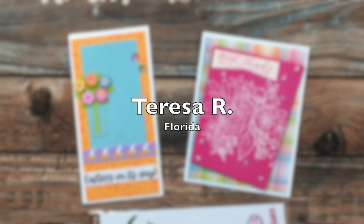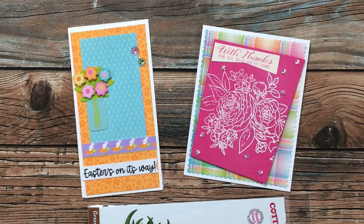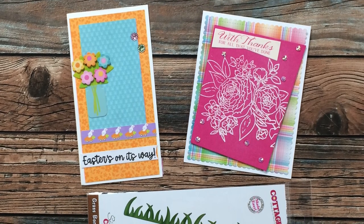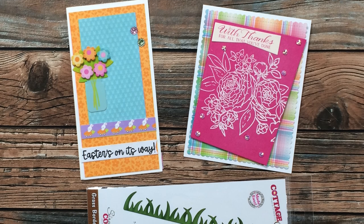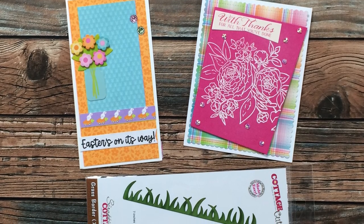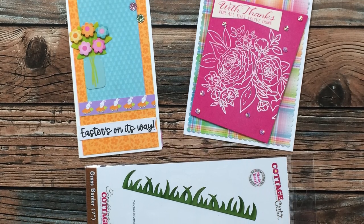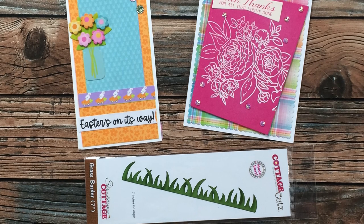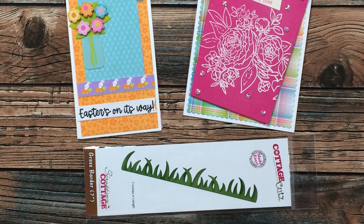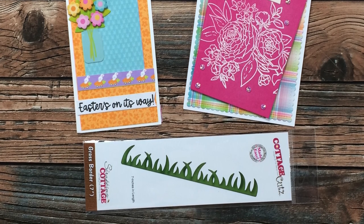Teresa R of Florida sent me two envelopes this month: the first contained a beautiful Easter card, and the second was a little package with a beautiful thank-you card and a little grass border die cut. Teresa and I teamed up last month for an Inspired Saturdays, and I mentioned I didn't have any grass dies so I used grass edger scissors — so she sent me one she had that she wasn't using. Thank you so much, Teresa!